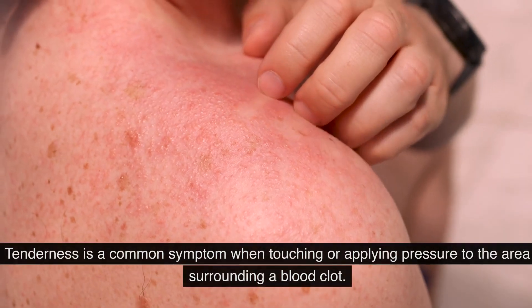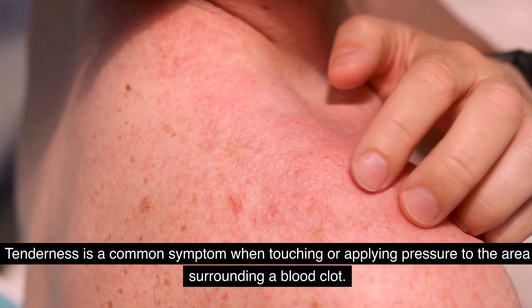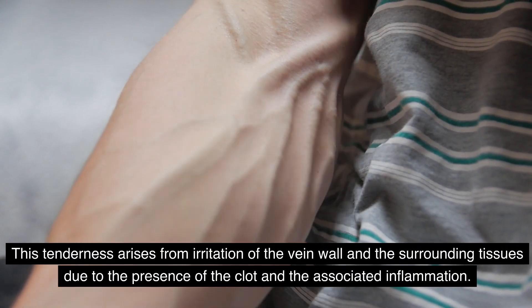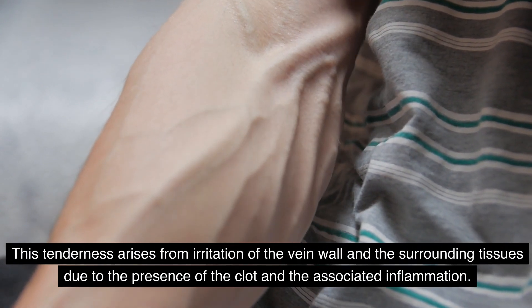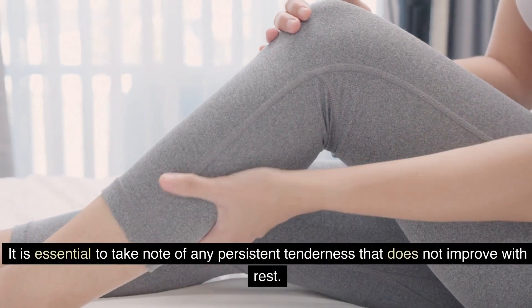Number five: tenderness. Tenderness is a common symptom when touching or applying pressure to the area surrounding a blood clot. This tenderness arises from irritation of the vein wall and the surrounding tissues due to the presence of the clot and the associated inflammation. It is essential to take note of any persistent tenderness that does not improve with rest.